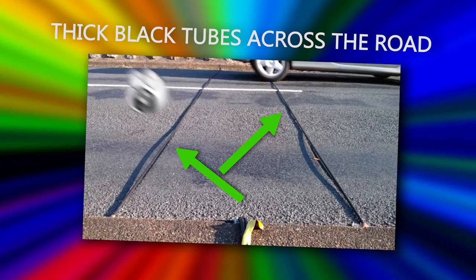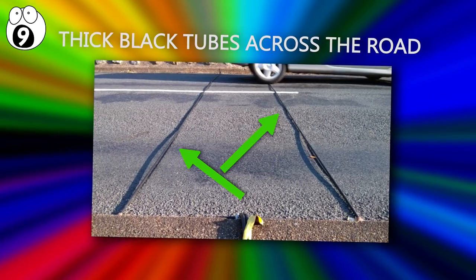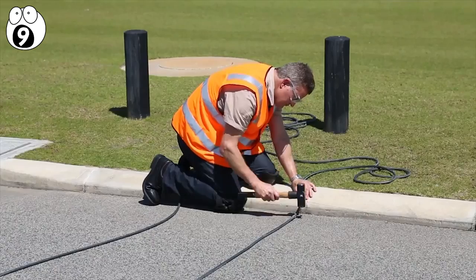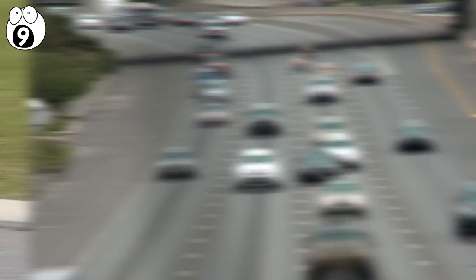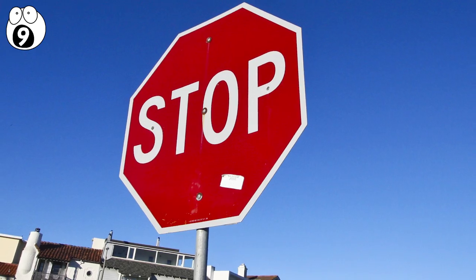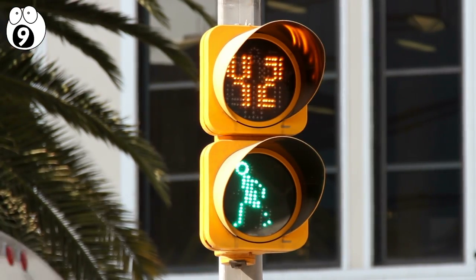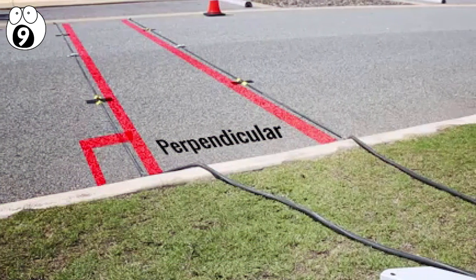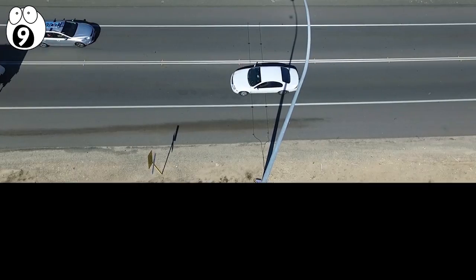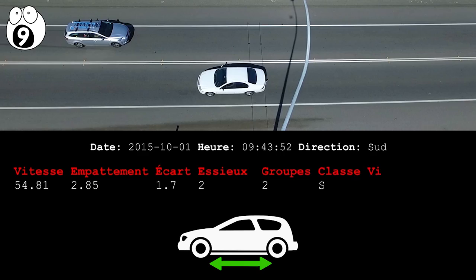Number nine: thick black tubes across the road. These are pneumatic road tubes and are temporary instalments, generally used to study traffic patterns and help make decisions for planning purposes about things like stop signs and traffic lights. These tubes can detect the type of vehicles using the road by measuring the weight that goes over the tubes and the distance between each wheel that rolls over it.